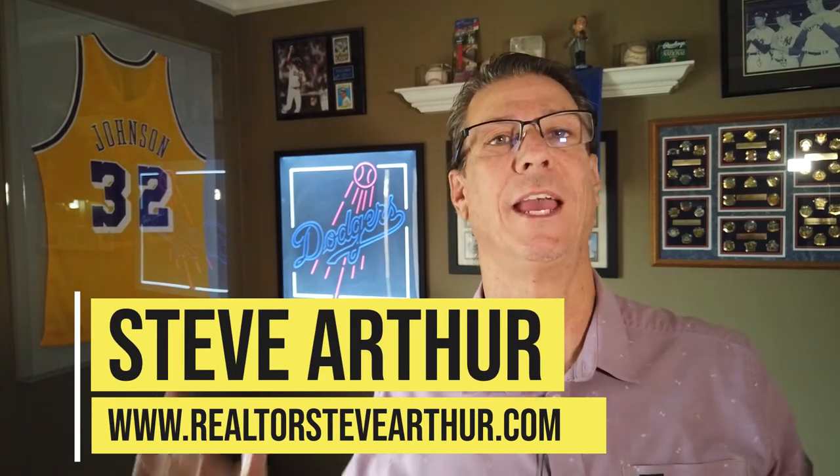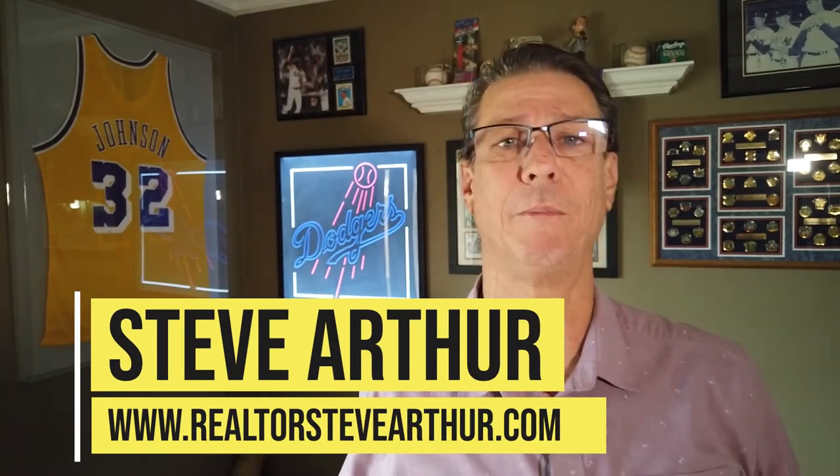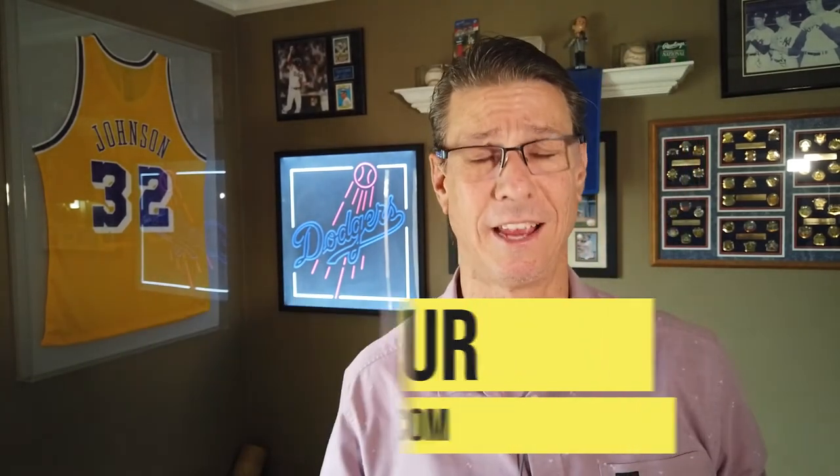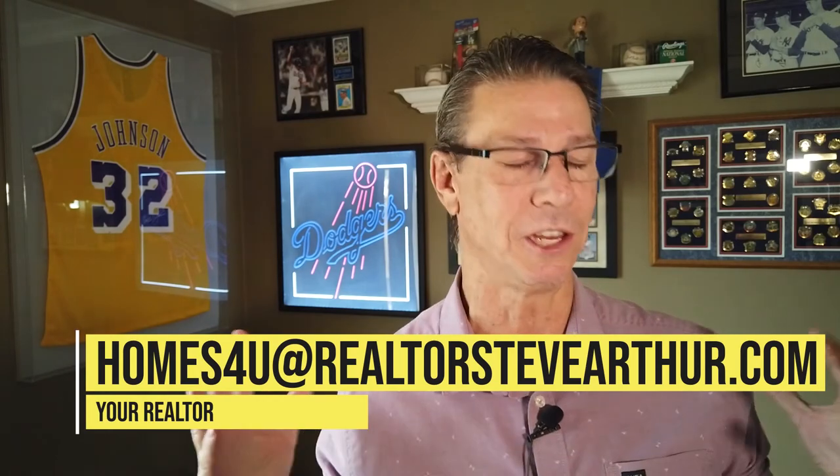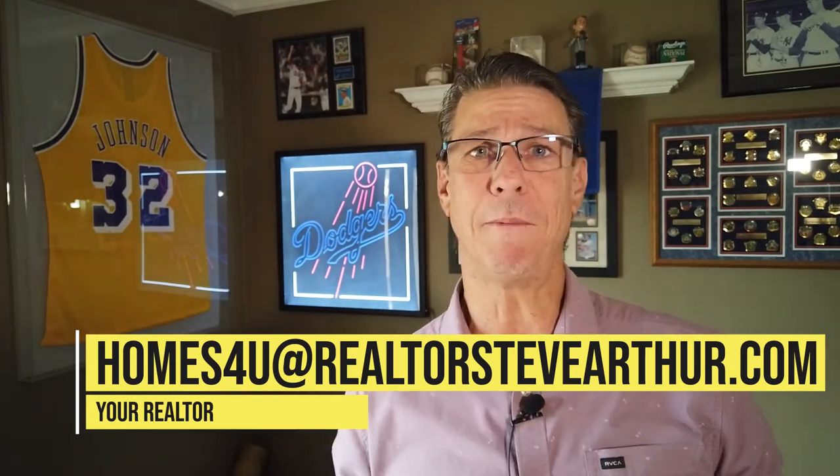Again, my name is Steve Arthur. I am a local realtor here in Long Beach and the surrounding cities. I absolutely love it when people get a hold of me through this channel — I feel honored. If you're thinking about moving to Long Beach, just get hold of me. All my information is down below. Register on the website and I'll call you. Take care, and until next time.